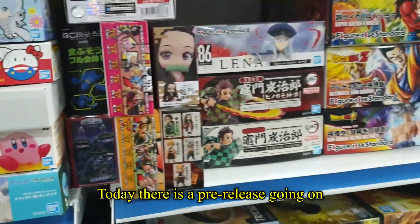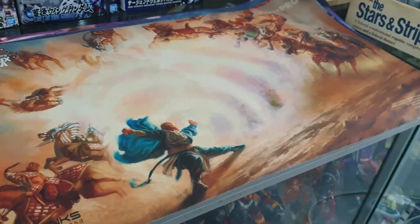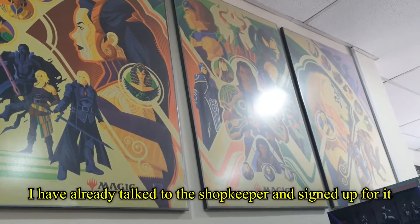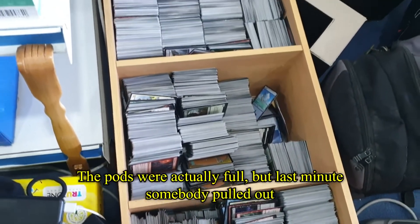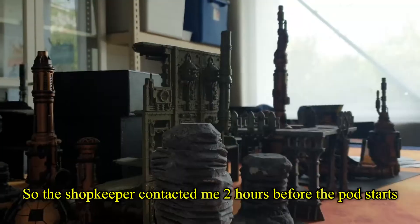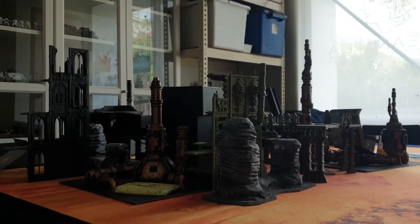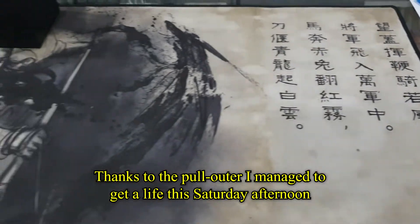Today there is a pre-release going on for Dominaria United. I've already talked to the shopkeeper and signed up for it. I'm very excited — the slots were actually full, but last minute somebody pulled out. So the shopkeeper contacted me two hours before the event starts. Thanks to that dropout, I managed to get a slot this Saturday afternoon.